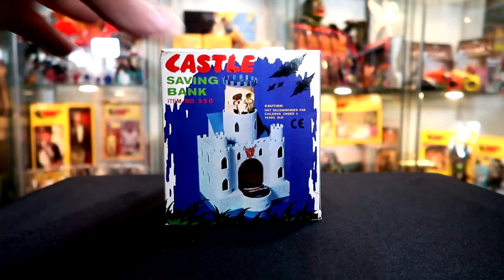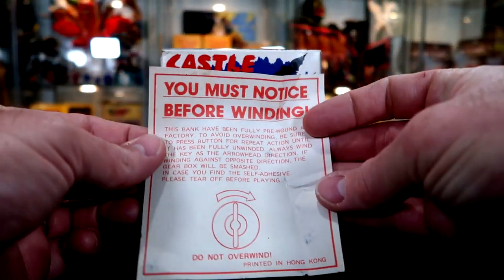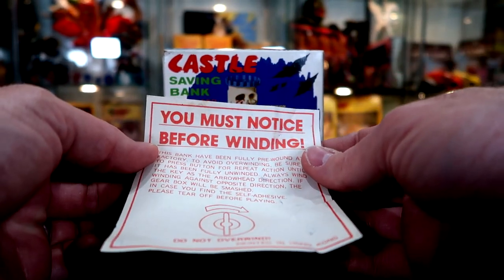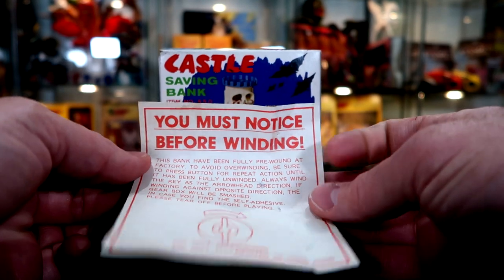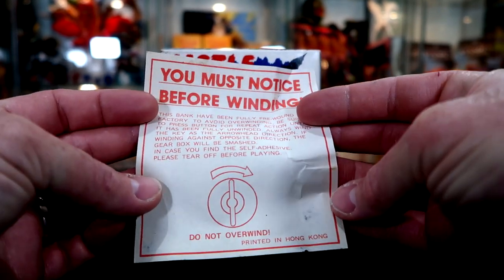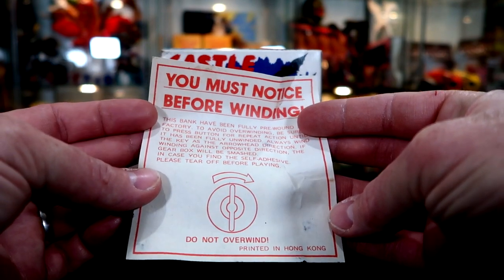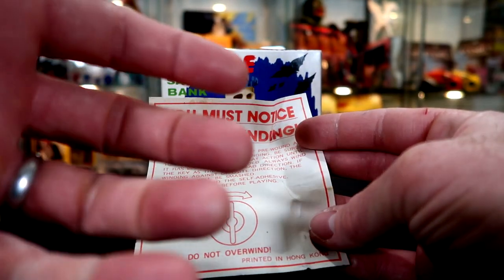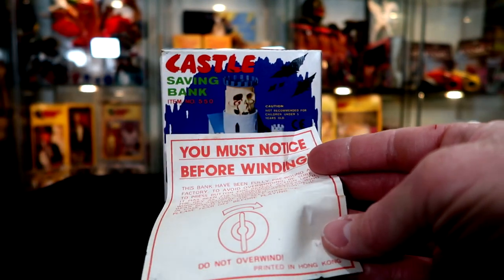On the inside of the bank there was a message that came with it for the buyer back in the day. It says 'You must notice before winding' — I love the grammar. Basically it's telling you the bank was already wound up fully and you don't need to wind it anymore. I would rather they not have wound up any of the banks because it just messes up the mechanism.